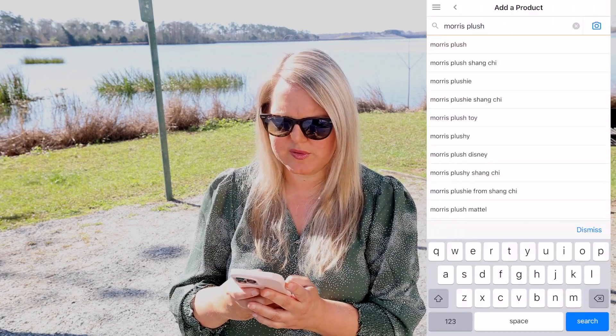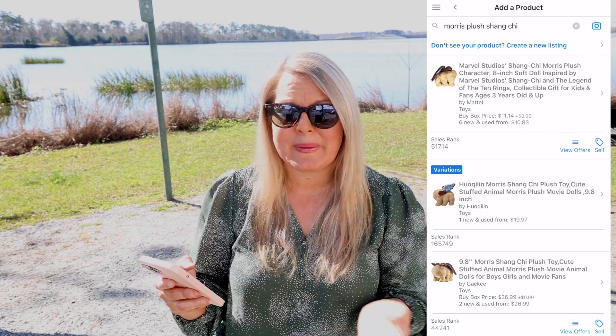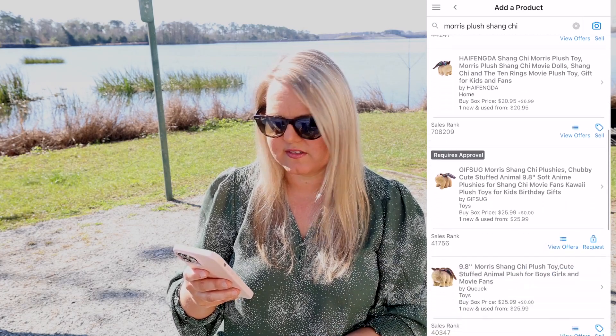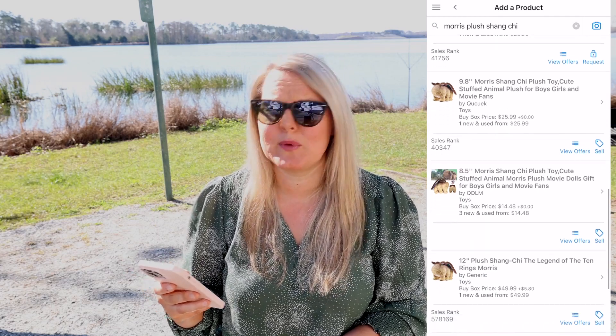I noticed this issue on an item I actually received a counterfeit complaint for, and also on Pokémon listings. When I looked up the Morris plush, the top listing says 'by Mattel' — that's correct, Mattel made this toy. But the other listings are by random seller names like Holoquine, Guy Hughes, and others I can't even pronounce. Those are sellers who created the listing themselves, and I listed on one of those and they issued a counterfeit complaint immediately.